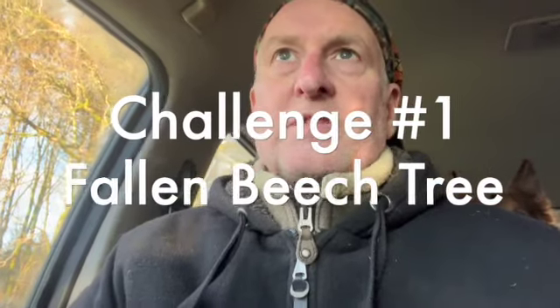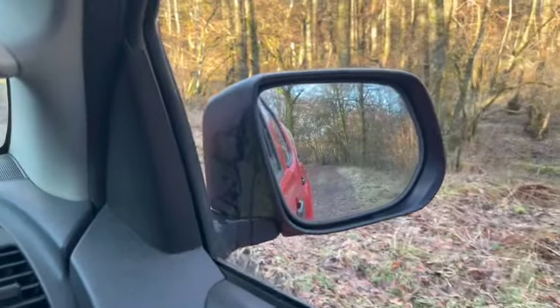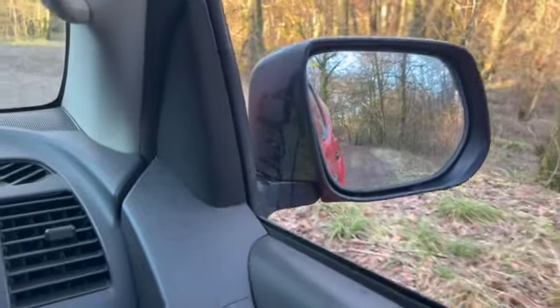This morning we're off to look at a tree that came down from the woods in the storm. I say recently — it was in October and it's now the second of January — and it's been blocking the track ever since. I really need to get it sorted out, so we've got to go backwards because...